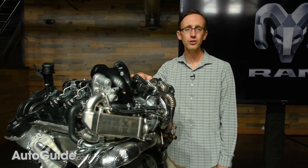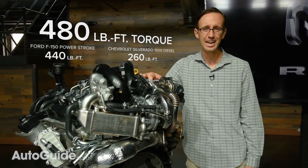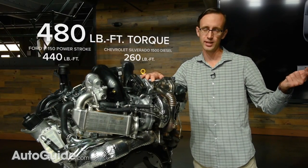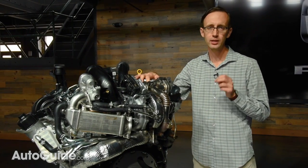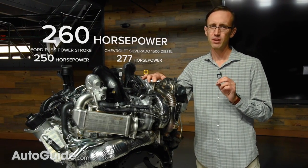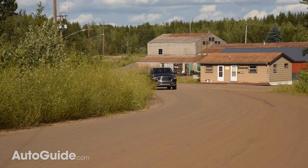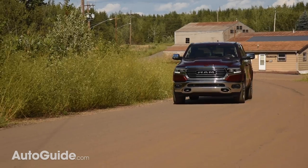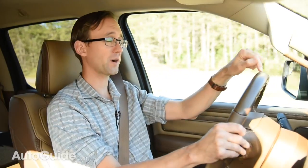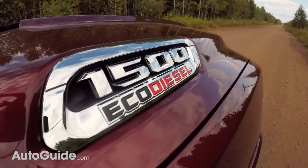The result of all these changes: the EcoDiesel now delivers the most torque in the half-ton diesel pickup segment — up to 480 pound-feet, a 14% increase over the previous generation engine. Horsepower clocks in at 260, an 8% increase, though it is just a little bit less than what you can get in the brand new diesel Silverado. That new Silverado may have a slight edge in overall horsepower, but this RAM is no slouch either.